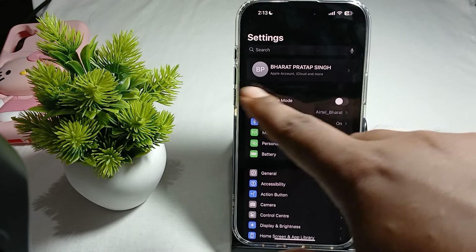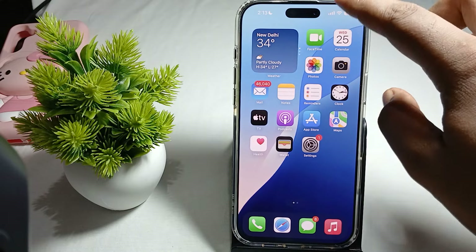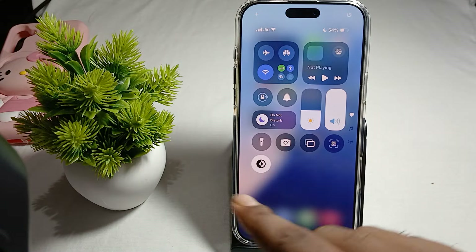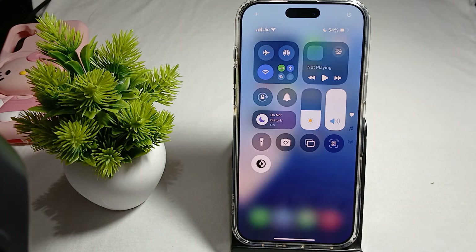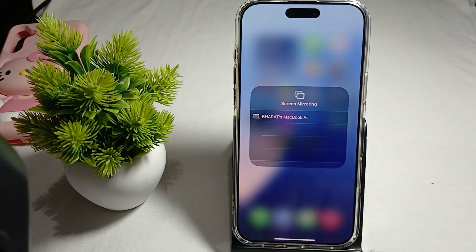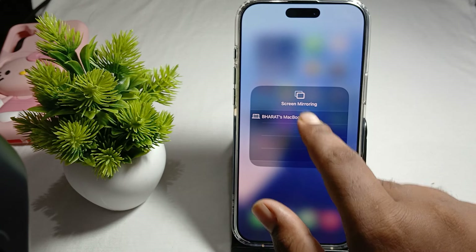Make sure your Apple ID is the same on your mirroring device. To mirror your screen, go to the Control Center and you can see the screen mirroring option. Tap on it and it will show available devices — here it's asking for my MacBook Air, which is where I want to share my screen.